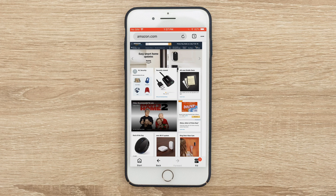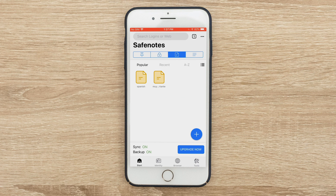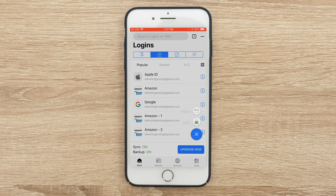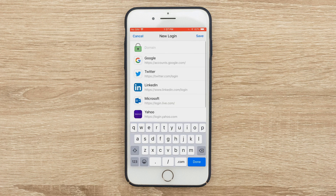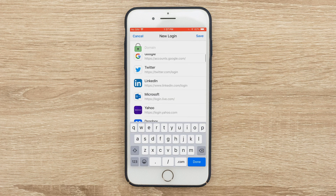You have various options available to you. If you go to the browser, you can search directly for various sites you visit and get those filled in. It does say 'Fill' in the bottom right-hand corner. If I go back to the start page and want to make a new password, I can click on the plus sign and go to Login.